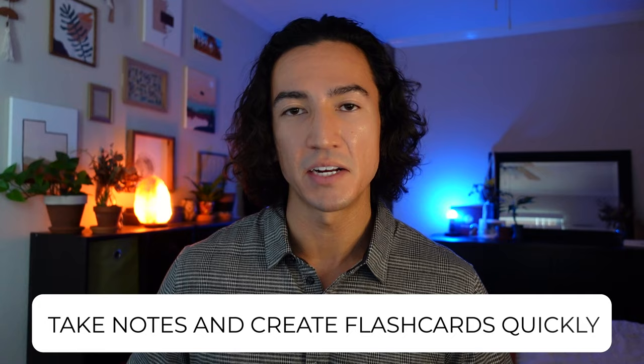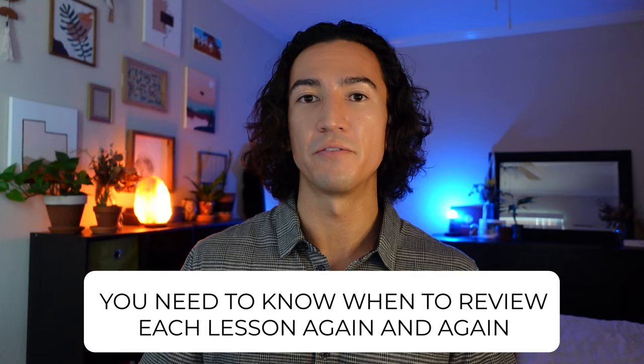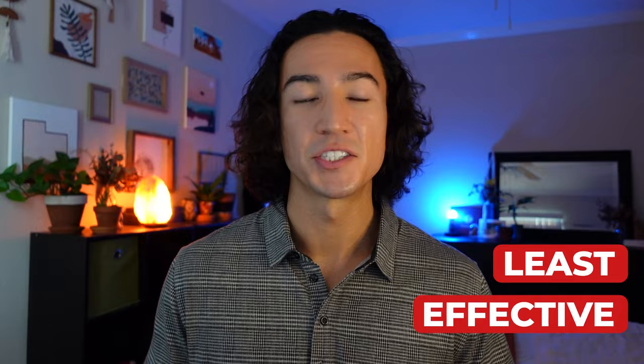You need to be able to take notes and create flashcards quickly because there's going to be a high volume of them. The scheduling of your study time needs to be precise. You have to pace yourself over this 4-6 month period and need to track when you study each lesson, and more importantly you need to know when to review each lesson again and again until you've mastered it. The second thing that knocks candidates off track is wasting time having to relearn material because you're using ineffective study methods. Highlighting your notes and rereading over and over are among the least effective methods — time consuming and not conducive to storing the CFA material in your long-term memory.